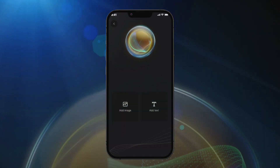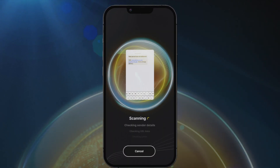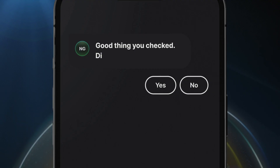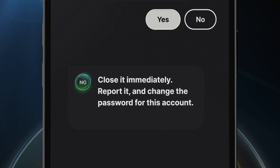Good thing Genie is so easy to use. Simply upload an email, text, social media message, or web address. You'll know in seconds if it could be a scam. You can even get tips on what to do next.